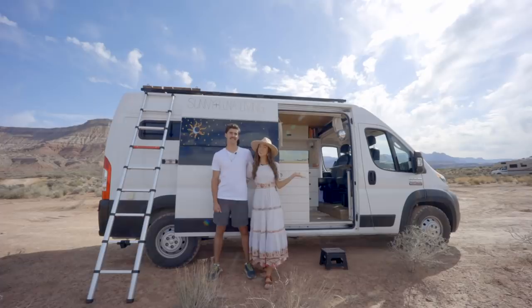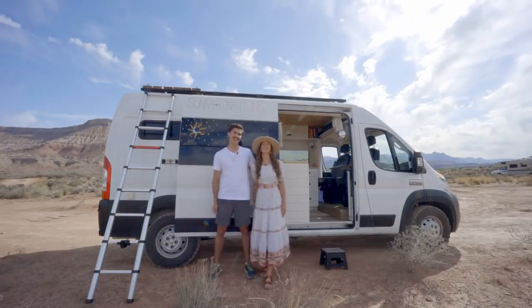Hi, we're Sunny and Luna and this is our van Stella. We've been living on the road about a year — why don't you come check her out? Let's do it!